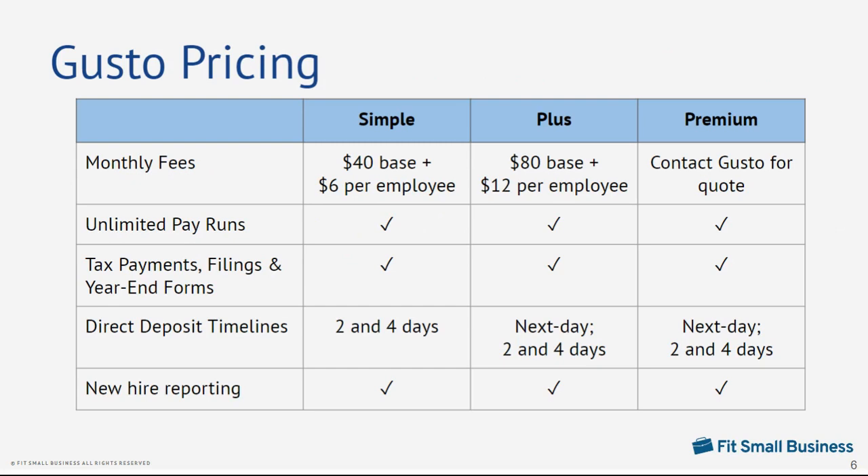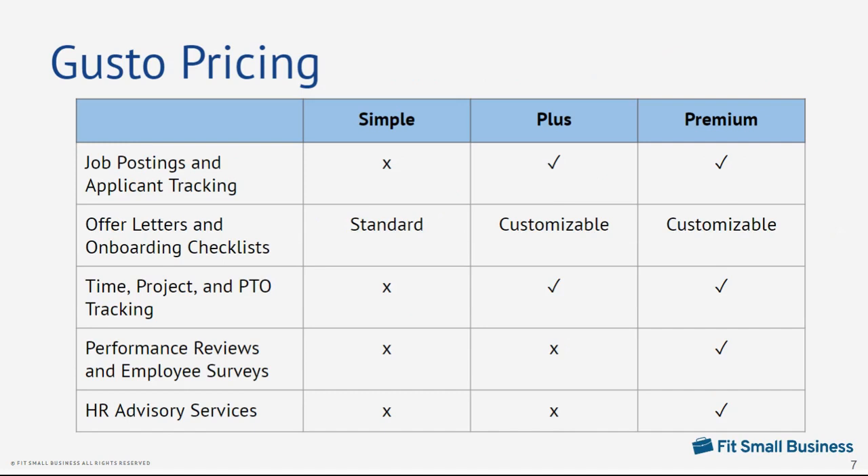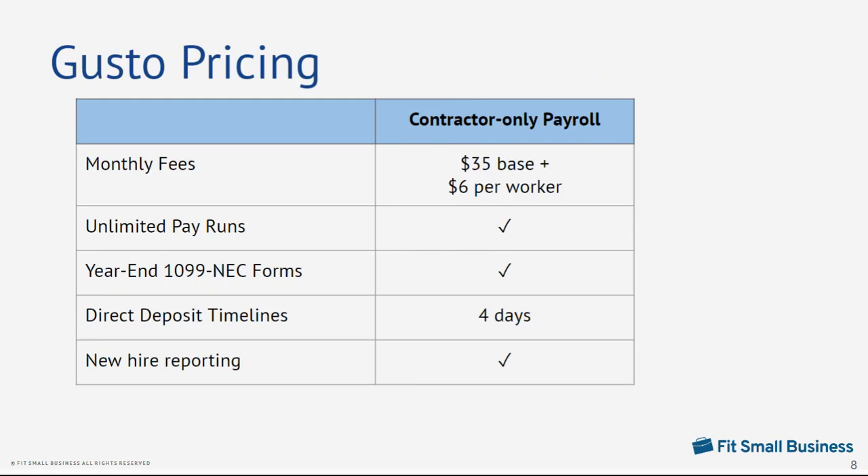In terms of pricing, Gusto is reasonably priced with monthly fees that start at $40 plus $6 per employee. It has multiple payroll plans so you can choose an option that fits your requirements. You can start with its basic starter package and then upgrade to higher plans if you want more HR tools like performance reviews, time and project tracking, and HR advisory services. For contractor-only payroll, Gusto charges a $35 base fee per month plus $6 per worker monthly. At the time of this recording, Gusto offers a promo for new clients where you won't be billed the base fee for the first six months and will only need to pay $6 per month for each contractor. After this period, you'll be charged the regular monthly fees.